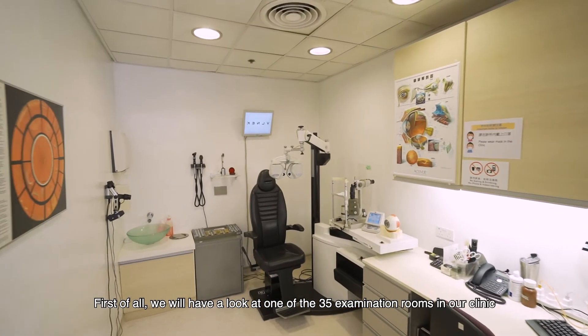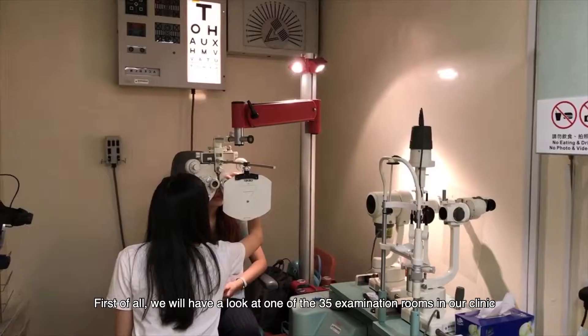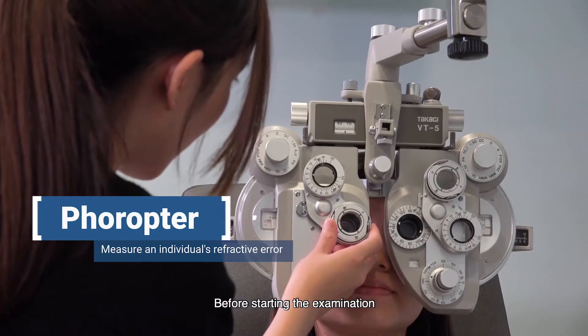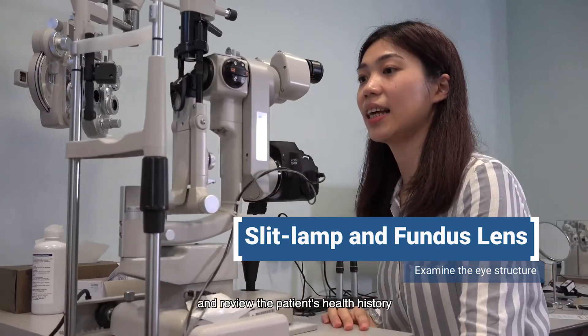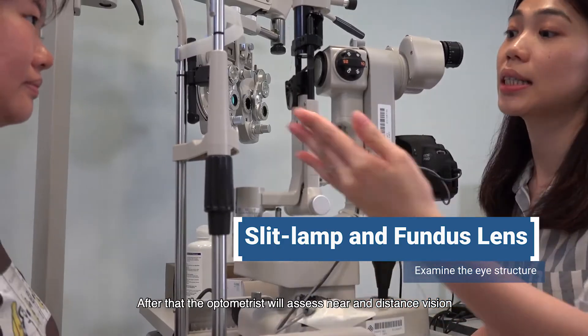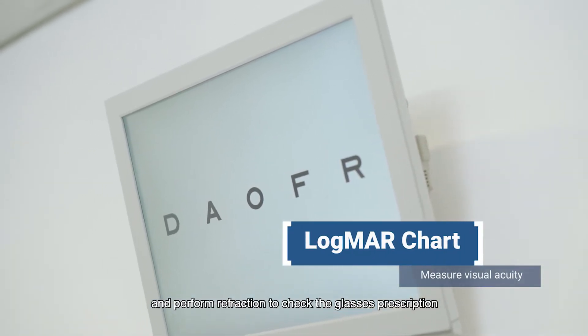We will have a look at one of the 35 eye examination rooms in our clinic, where we conduct the comprehensive eye examination. Before starting the examination, the optometrist will check the power of the patient's glasses and review the patient's health history. After that, the optometrist will assess near and distance vision and perform a refraction to check the glasses prescription.